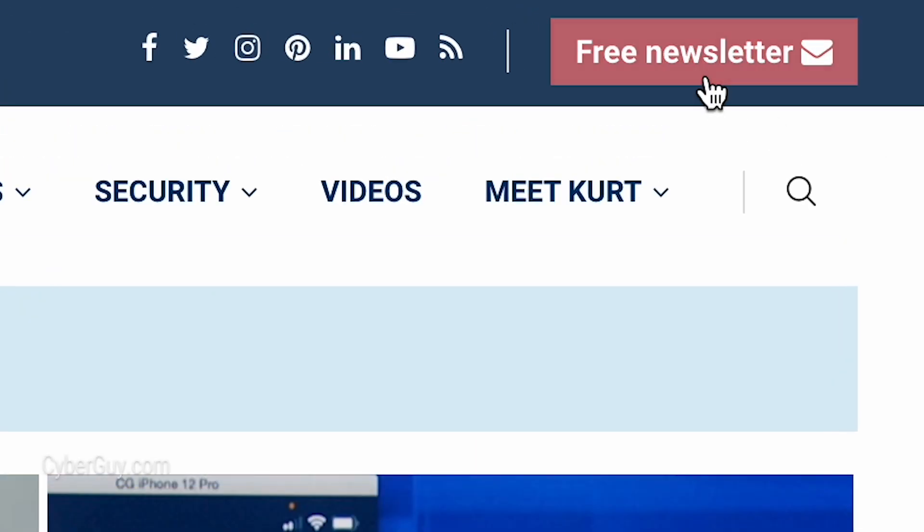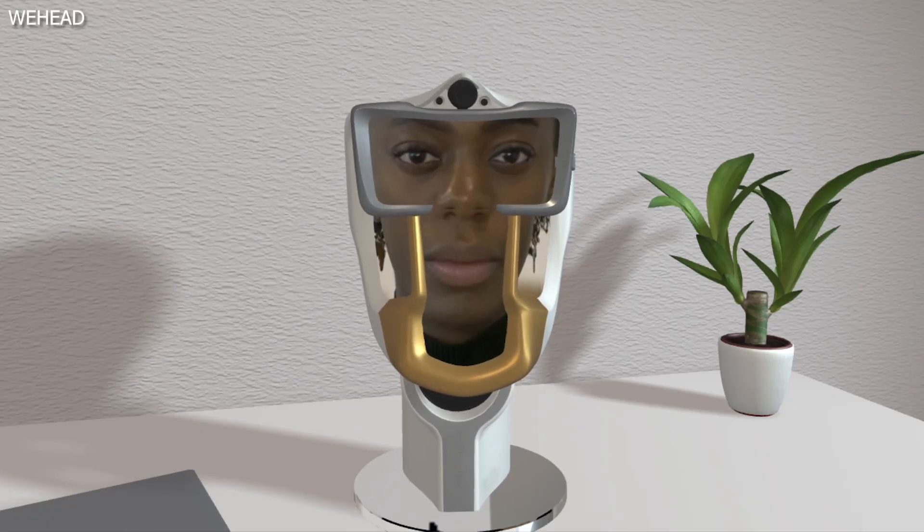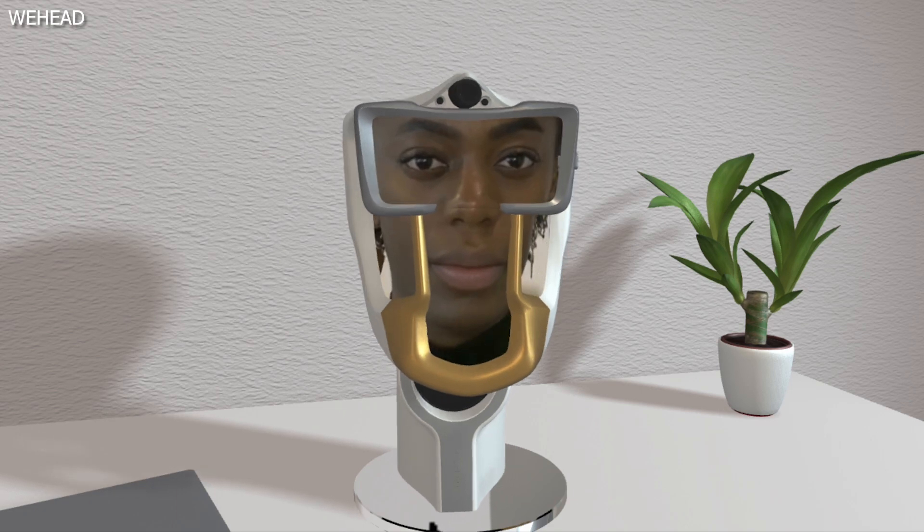Imagine having a conversation with a human-looking avatar version of ChatGPT, as if you're sitting across from a real person and talking with them. I'm Kurt, The Cyber Guy. Follow me at cyberguy.com and sign up for my free newsletter there. Now, that's the promise of WeHead, a smart 3D head-shaped device that essentially gives ChatGPT an avatar face.